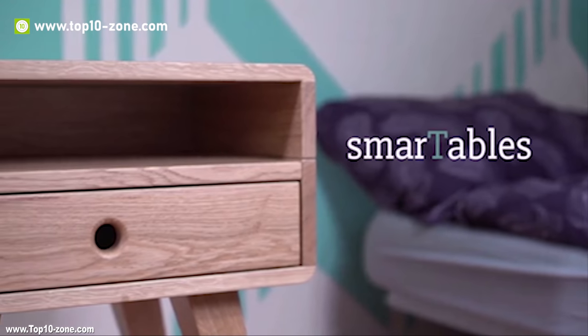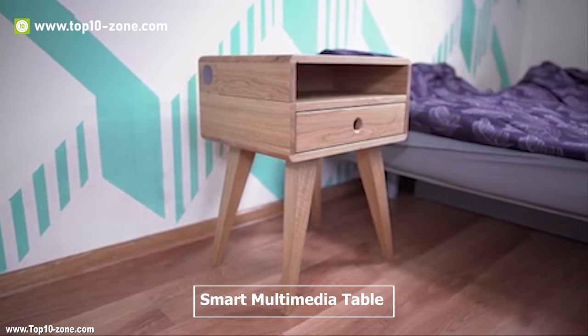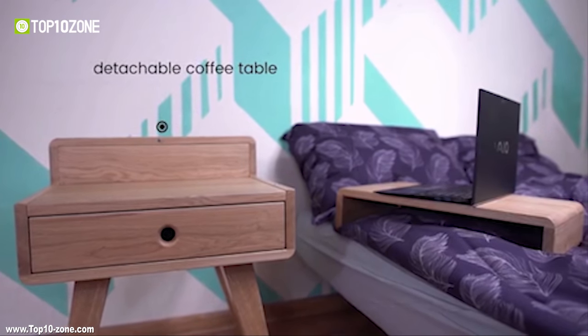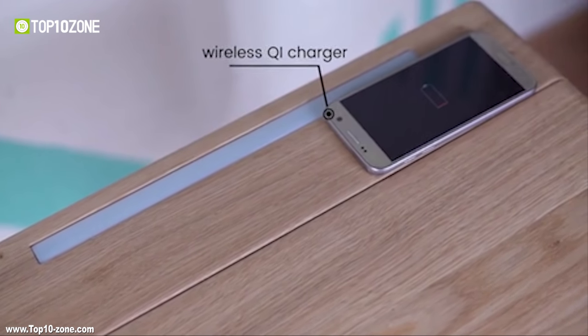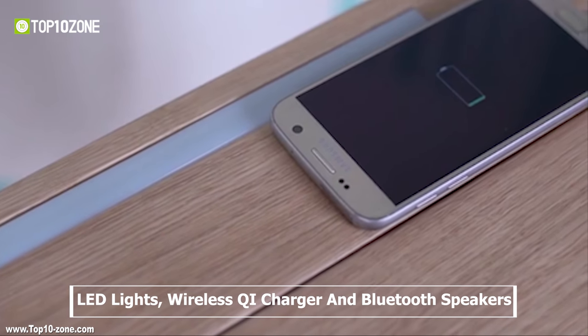Smart Table is a smart multimedia table featuring a minimalist Scandinavian design and full of useful features. The table features LED lights, wireless Qi charger, Bluetooth speakers and supports your connected lifestyle.